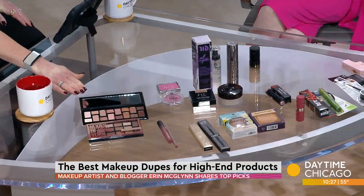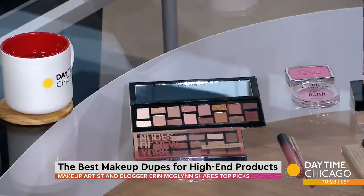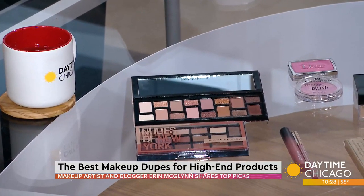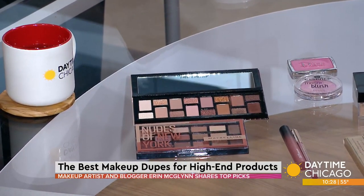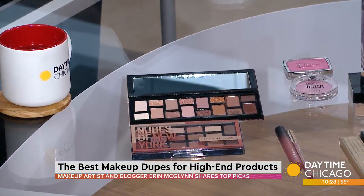The Too Faced palette — they make beautiful palettes with beautiful formulas — but that's $48. So the Maybelline Nudes of New York sells for $13.99 and you can find it at your local drugstore. Same colors. I used it on my eyelids, so you can see — it translates just as well. Yes, beautifully.